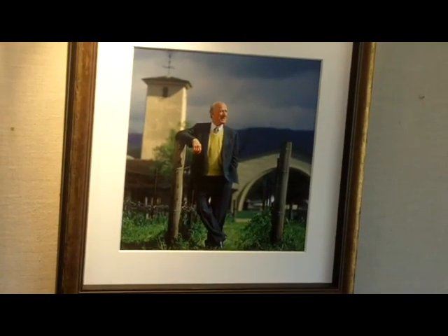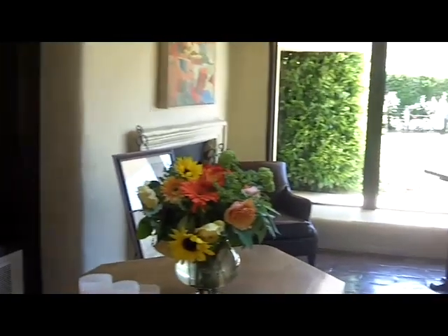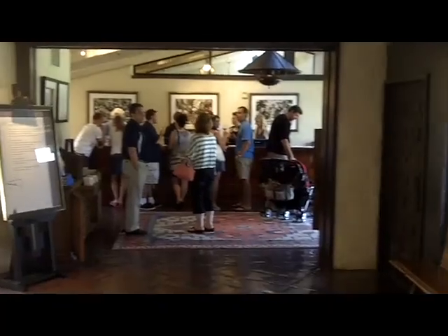There is a picture of Robert, and over there a picture of Robert and Margaret. And then this is the main tasting room, where they run their general collection of wines.